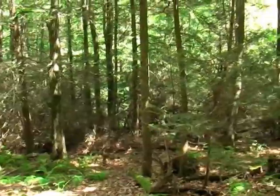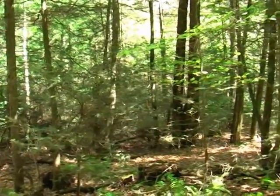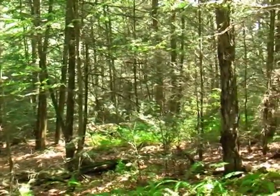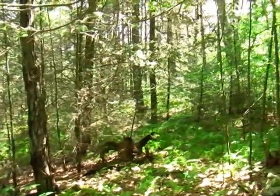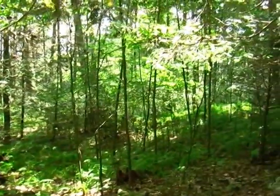On behalf of RE-MAX Center Realty, we would like to thank you for viewing our video of the Murphy Wilson 5.14 acre land parcel. We will be happy to show it to you in person or to answer any questions you may have. Thank you very much.